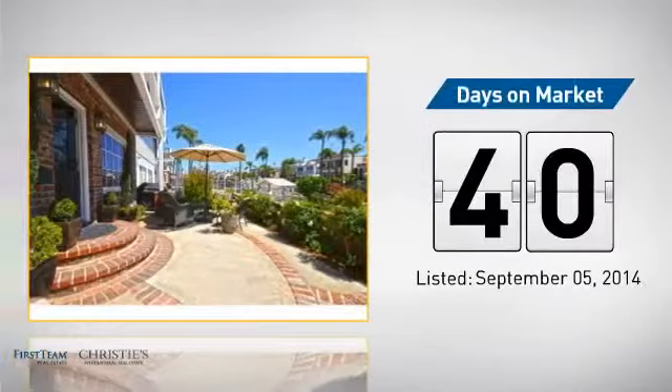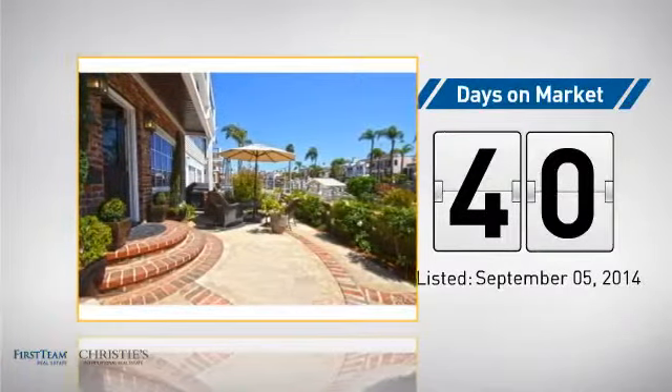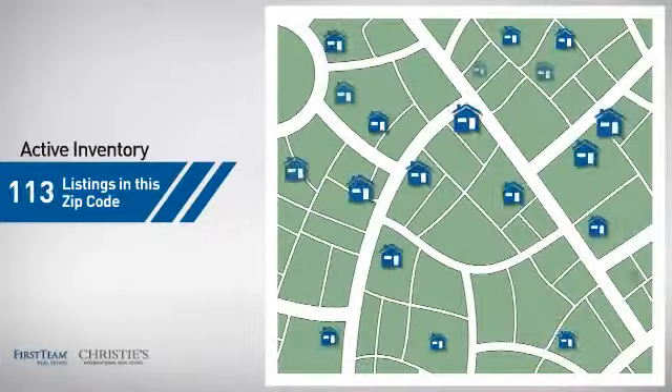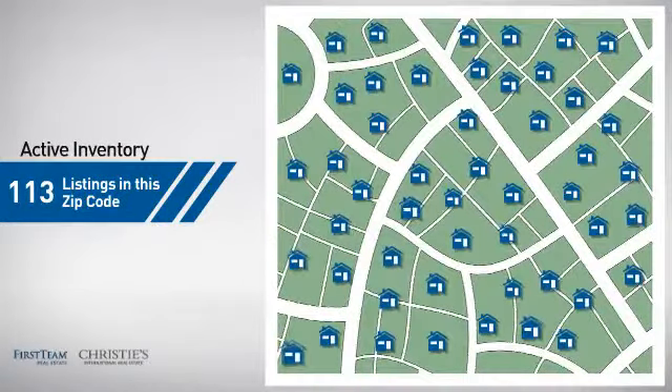It's been on the market since September. Wondering how it stacks up against the competition? There are now just over 110 homes on the market within this zip code.